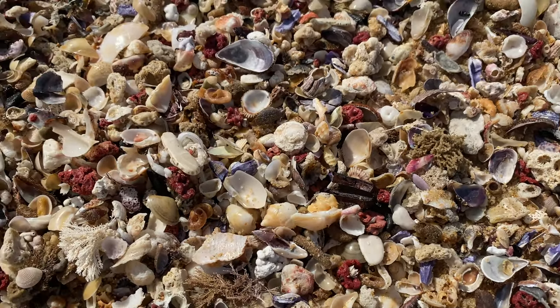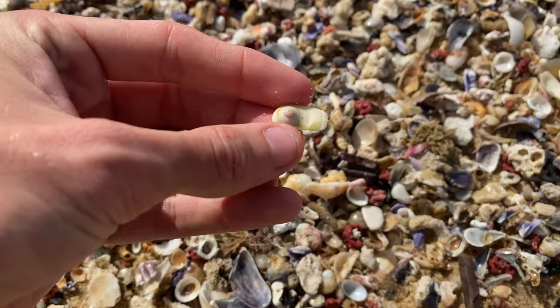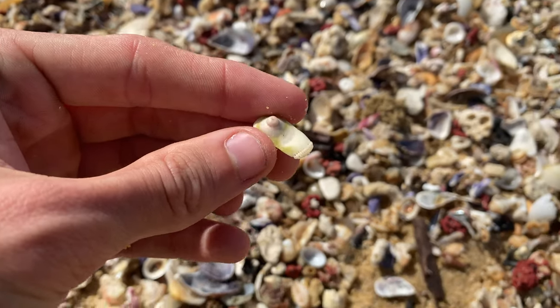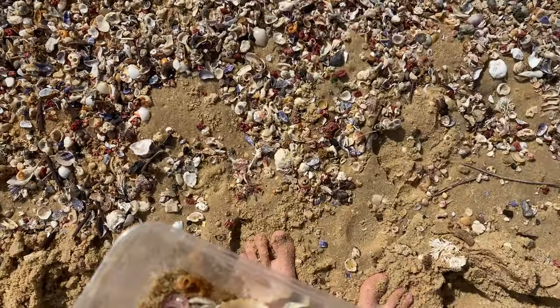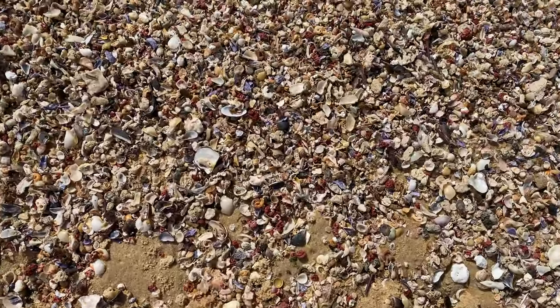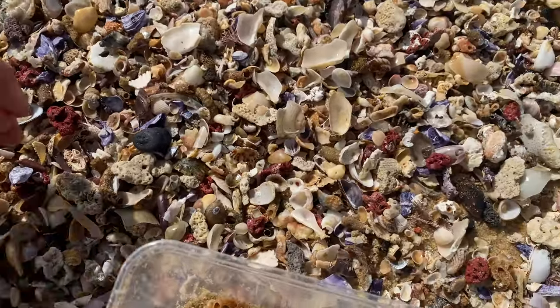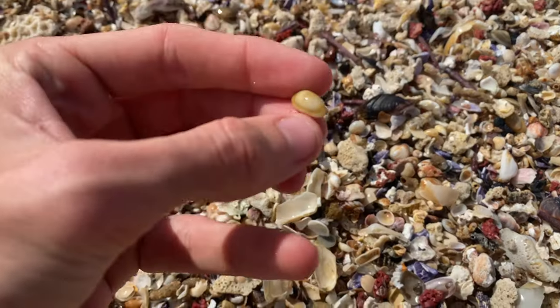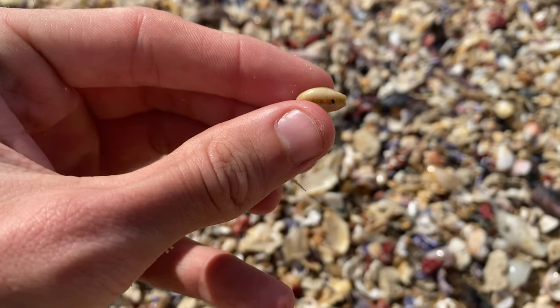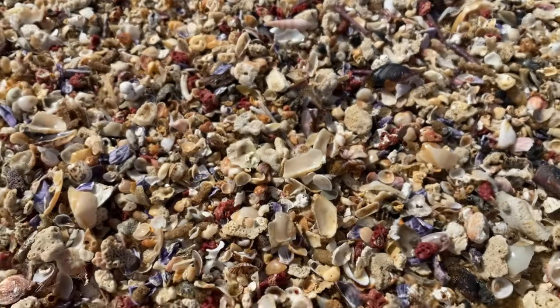I can't believe it — two bubble shells! Another sea boob piece. Sputnik — I know it's called sea boobs. Alright let's move along. That would have been a margin, I reckon — pretty cool.